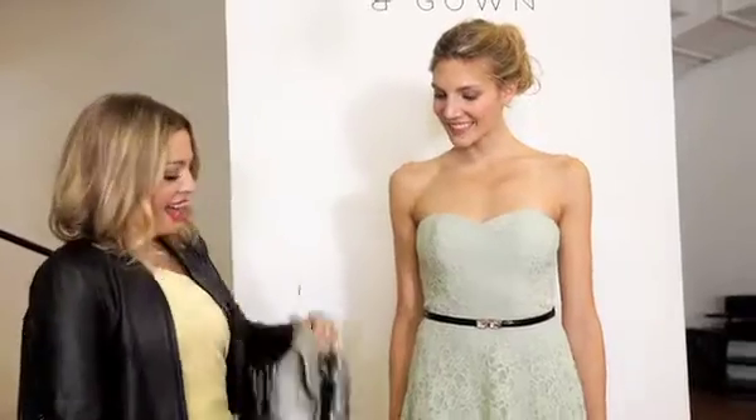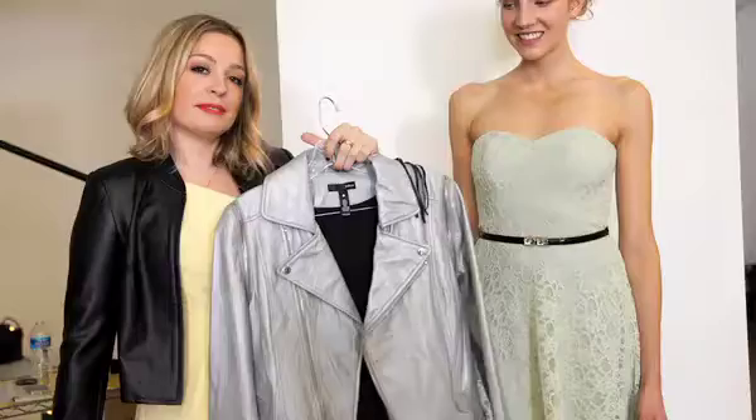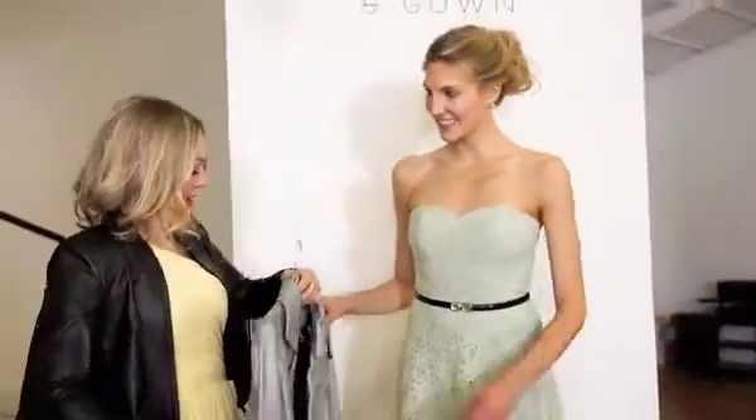To do that, I'm going to swap out that belt, add a moto jacket that's silver that kind of says 'let's go out tonight,' and some sparkly shoes. So here we go.